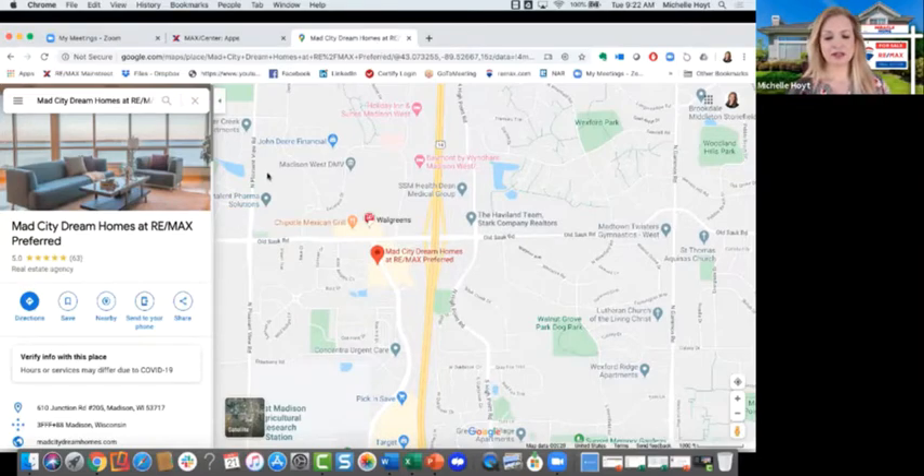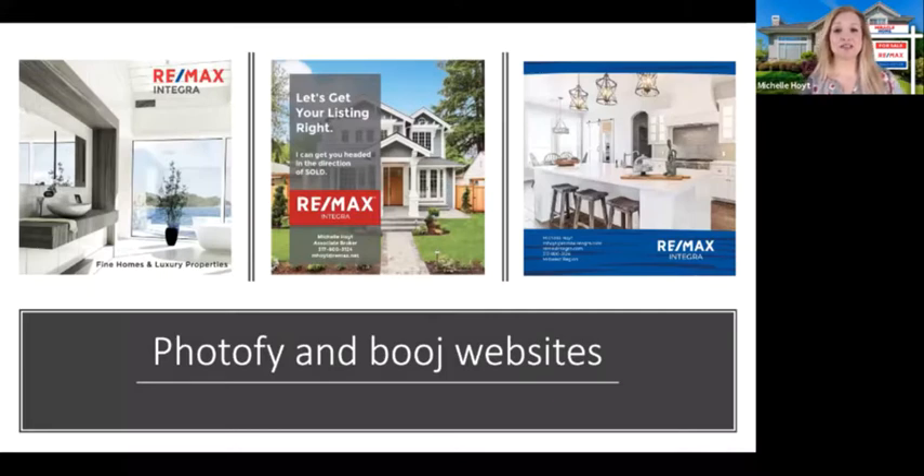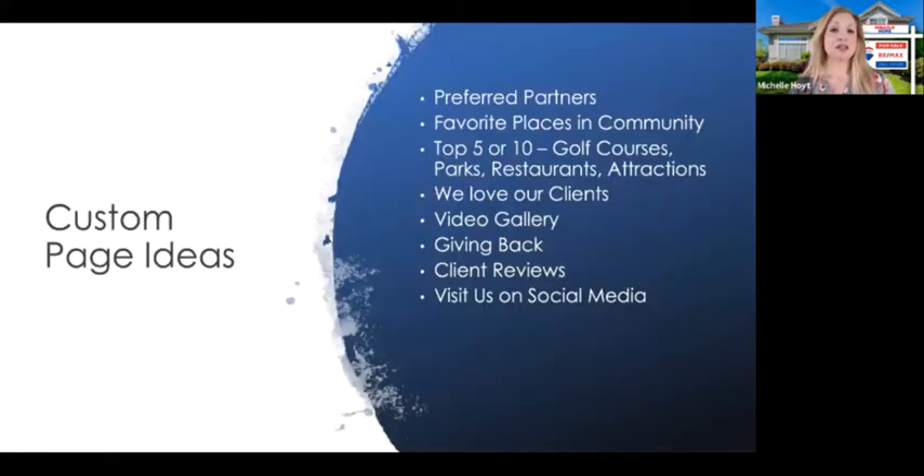Let's get back to the websites. I can't say enough about Photofy — it's an application in the RE/MAX system where all our graphics are stored. I'm going to show you how I've incorporated Photofy photos in a Bougie website in different ways you can use them to your advantage, and the best part is you don't have to do a lot of work in the Photofy app.